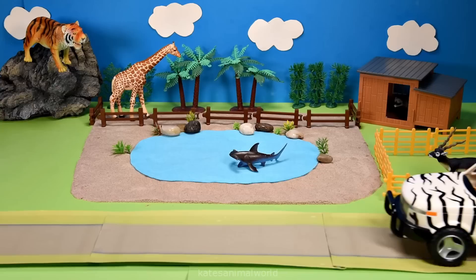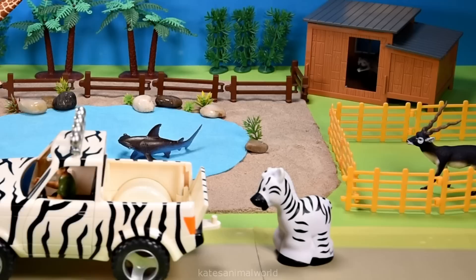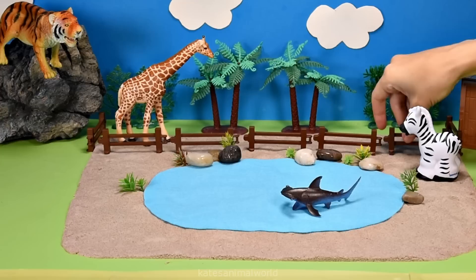The car's here. Who's that in the back? It's a zebra. Did you know that baby zebras can walk 20 minutes after they are born? Wow!